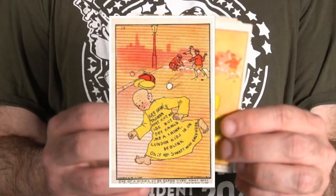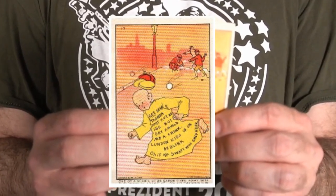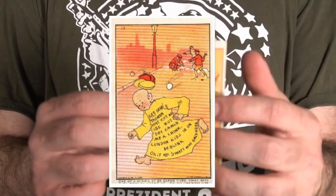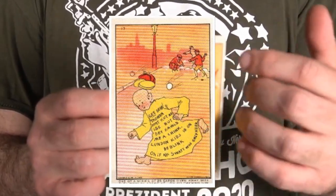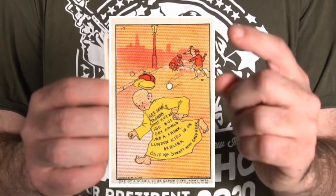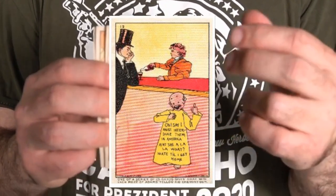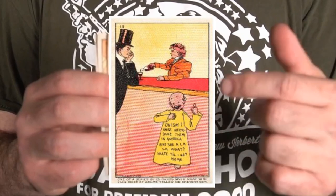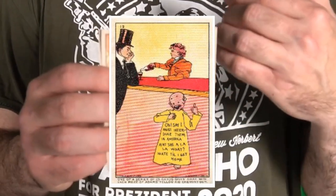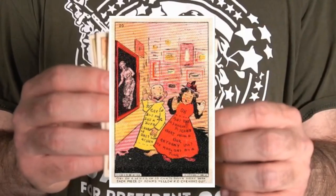Now these are some trading cards that were created in 1896 for the Thomas Adams Chewing Gum Company. Thomas Adams actually created chewing gum. So without Thomas Adams and Outcault, you wouldn't find chewing gum and cards together like this. These were issued singly when you bought a piece of gum, so technically these are the first trading style cards that you got when you bought gum.